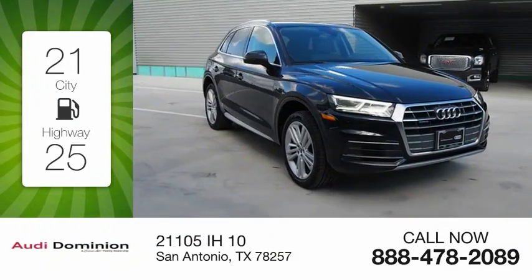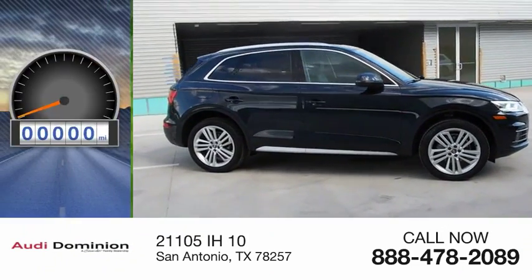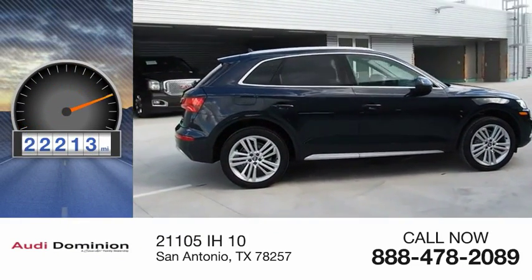Great fuel efficiency saves you money by requiring fewer trips to the gas station. This vehicle has less than 25,000 miles.